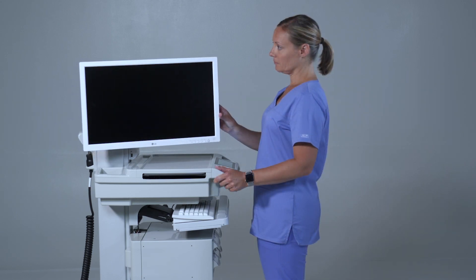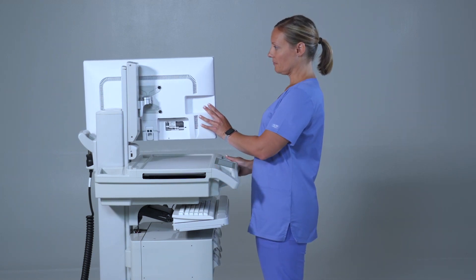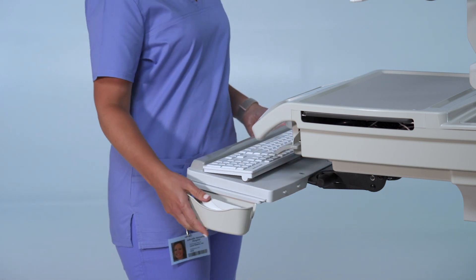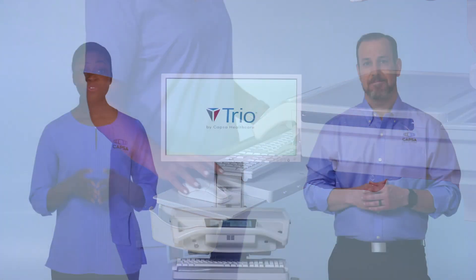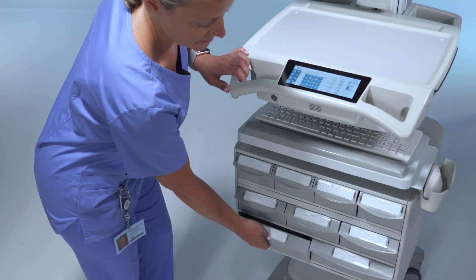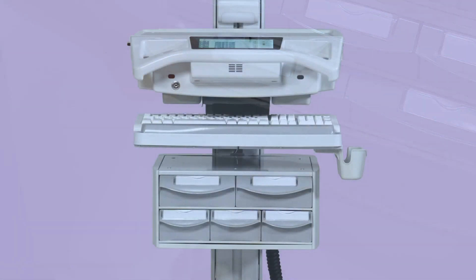The monitor also pivots to the side, allowing a clear sight line when walking with the cart. Keyboard tray options offer a range of height and angle adjustments to ensure proper ergonomics and a convenient mouse surface that slides out on either side. For medication and related clinical supplies, organized and secure storage is important. TRIO supports a variety of storage options including standard bin modules or our new max bin system.